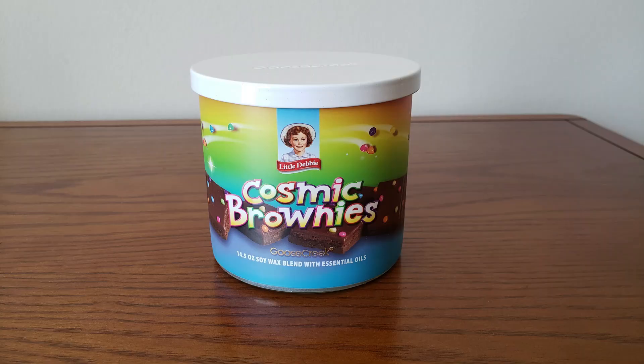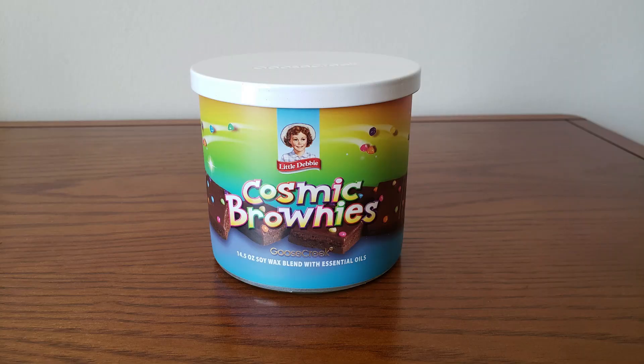For Cosmic Brownies, the scent notes are Sweet Chocolate Fudge Brownies and Candied Chocolate. This one has a fudgier chocolate fragrance, kind of like a deeper chocolate scent — which is kind of what I expected the Fudge Rounds to have. But this, to me, is actually fudgier without that cardboard fragrance. So I do like the Cosmic Brownies.